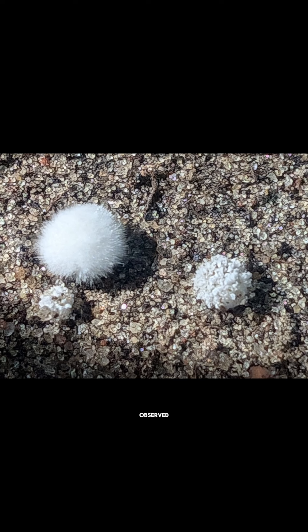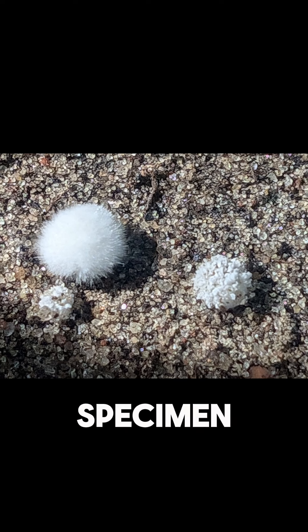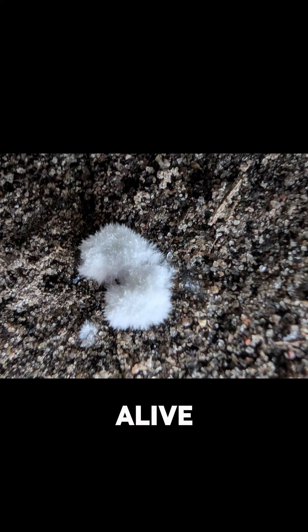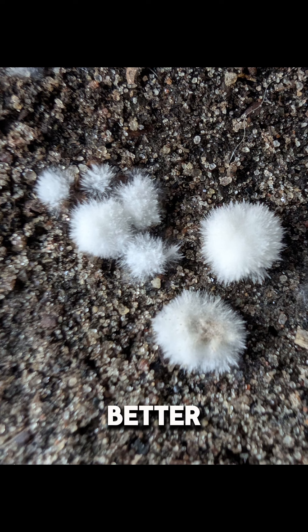First things first: when I observed this specimen, it didn't feel like anything mineral. It wasn't crunchy, it was spongy. It was like it was alive. So it was back to the drawing board — a better drawing board.